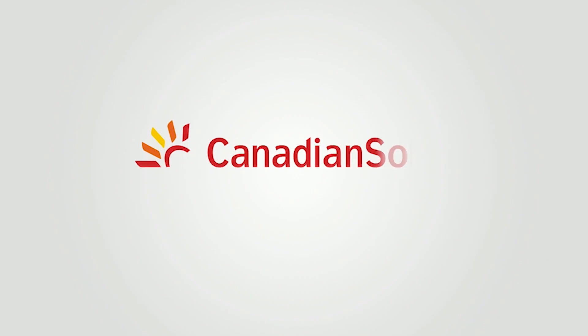Thank you, Christine, and thanks everyone for watching. Thanks for your attention, and stay tuned for future videos with more information about our solar products. Thank you.